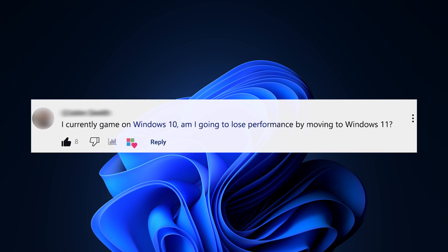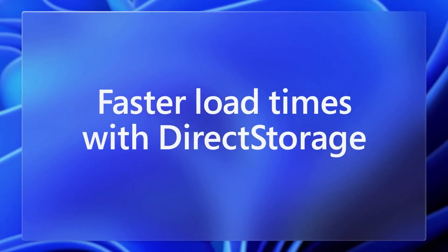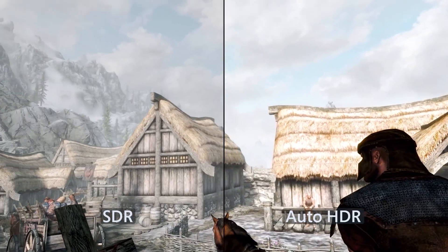I currently game on Windows 10. Am I going to lose performance by moving to Windows 11? Well, that kind of depends on what your setup exactly is, but generally there are more benefits to gaming on Windows 11 than sticking with Windows 10. Some features, for example, like DirectStorage — which you might already be using — decrease load times and increase frame rates, and that's got an improved memory stack in Windows 11, which means the speeds you get will never be matched in Windows 10. Windows 11 also has features like Game Mode, which prioritizes your PC performance specifically for gaming, or Auto HDR, which means your games automatically look better.